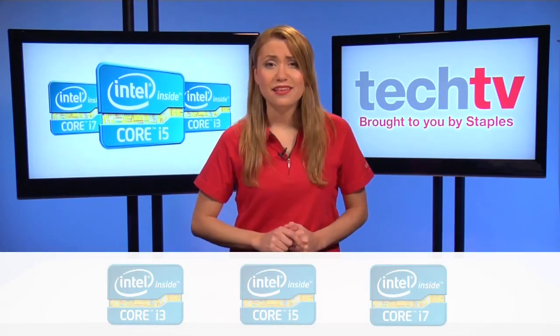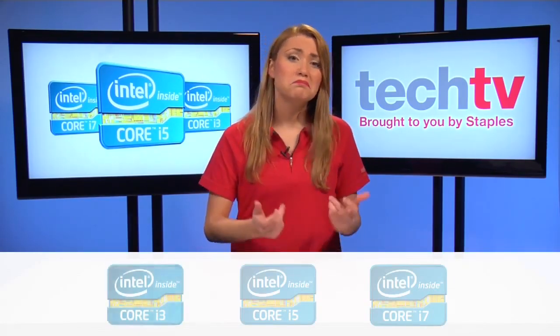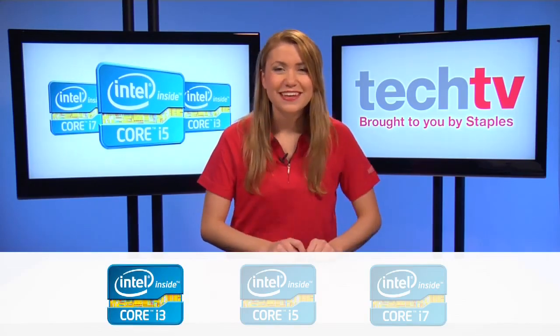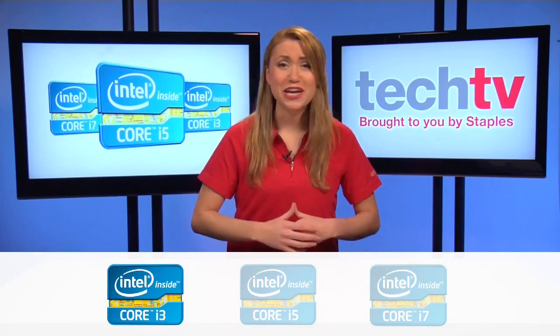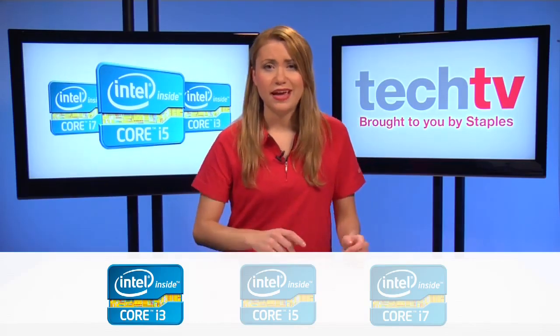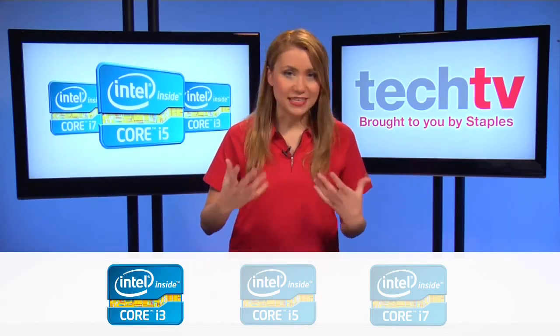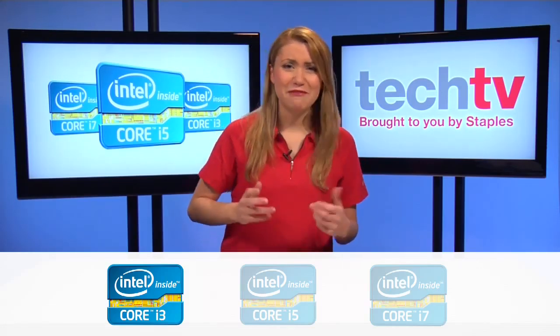If you answered mostly A's, then you're looking for a simpler processor and you're going to want to go with the Core i3. The Core i3 processor is great for browsing the internet, checking email and playing the occasional online game. You could still do word processing, spreadsheets, as well as listening to music, watching streaming movies and basic photo and video editing.